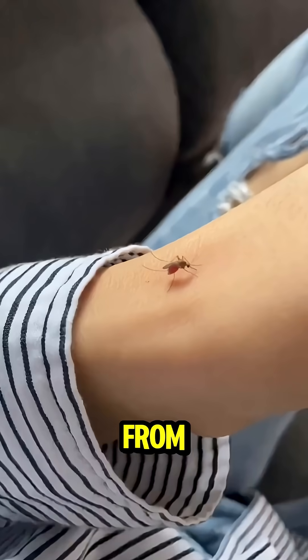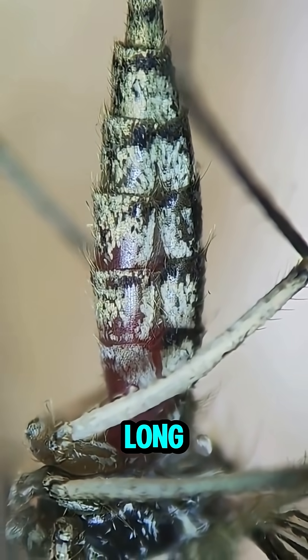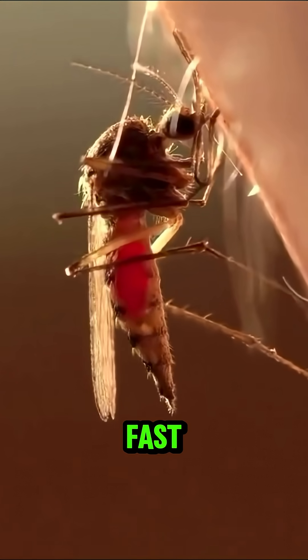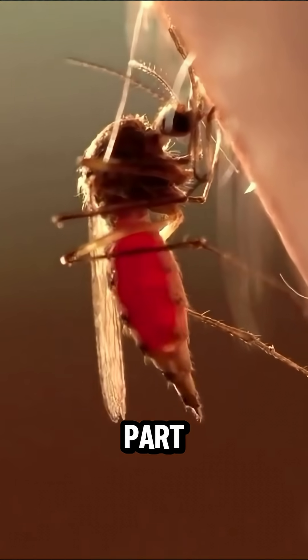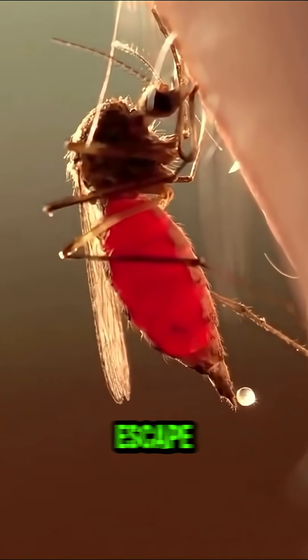Her spit keeps your blood from clotting and numbs the area so you won't even feel it until she's long gone. She fills up fast. But here's the gross part — she pees out the extra water mid-air, just to stay light enough to escape.